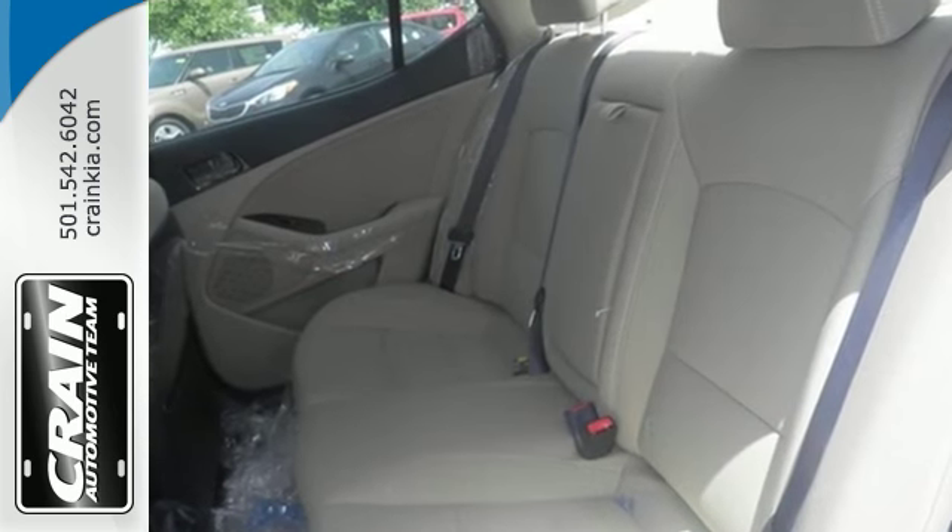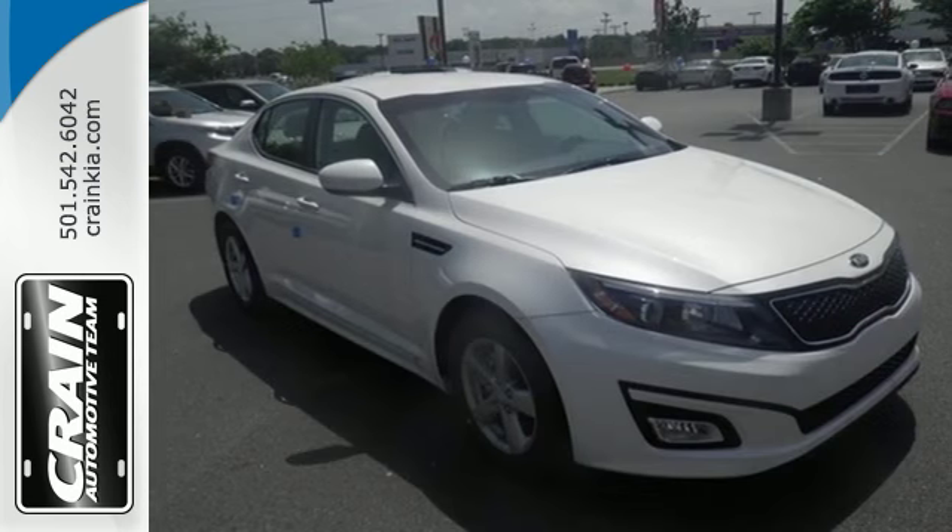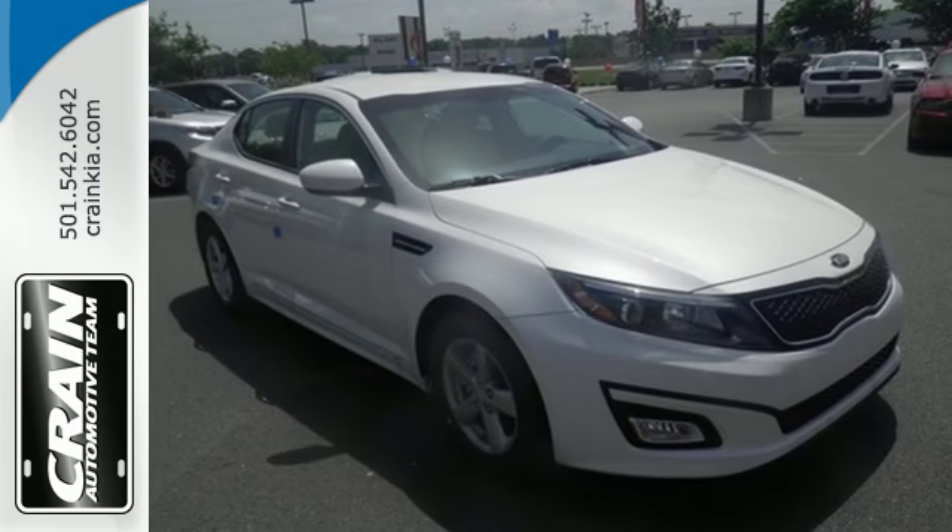Cruise off today and enjoy this Optima's keyless entry, steering wheel controls, Bluetooth and active ecosystem.